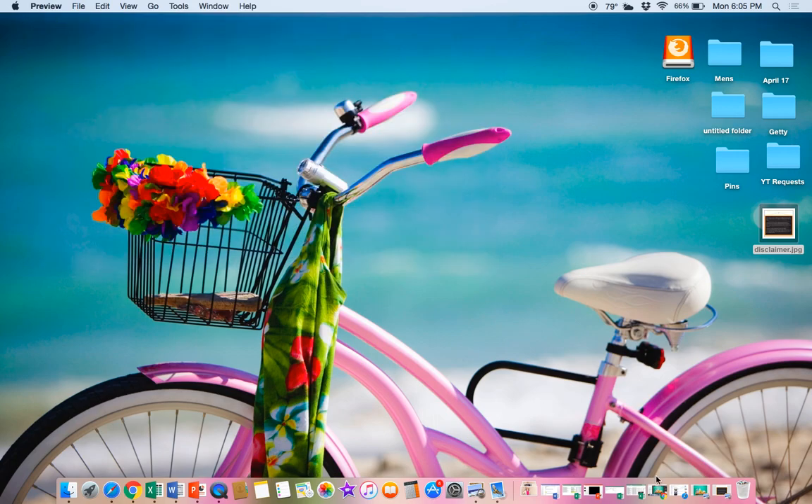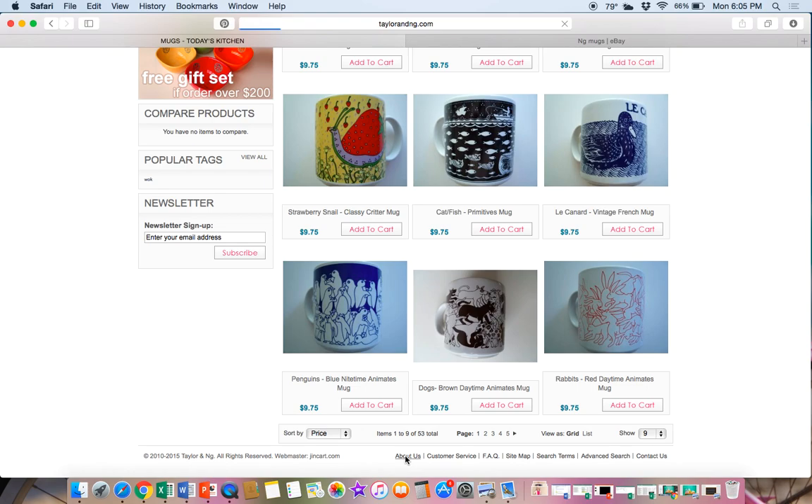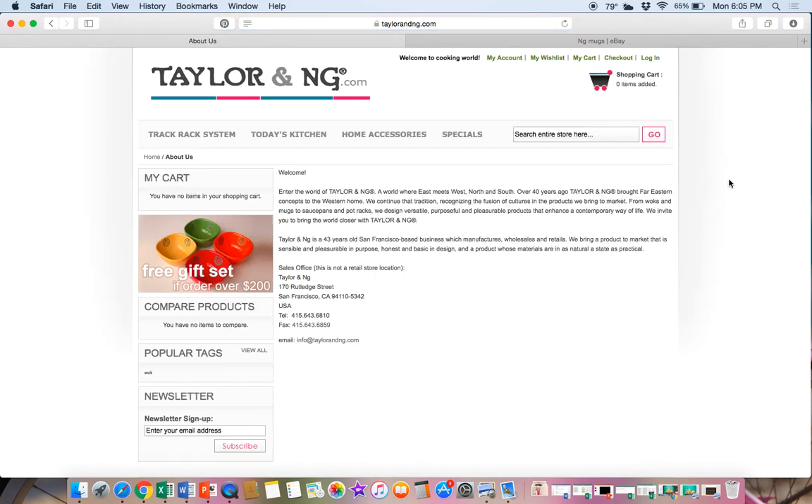Let's talk about what this company is, where they came from, and what to look for. I'm not sure if you pronounce it NG or if there's another pronunciation because this company is Asian — if someone knows, please let me know. Basically this company has been around for quite a while. Their about page says: over forty years ago Taylor and NG brought Far Eastern concepts to the Western home, and they continue that tradition recognizing the fusion of cultures in the products they bring to market. So they are over four decades old, and what's valuable here are the vintage mugs on eBay.